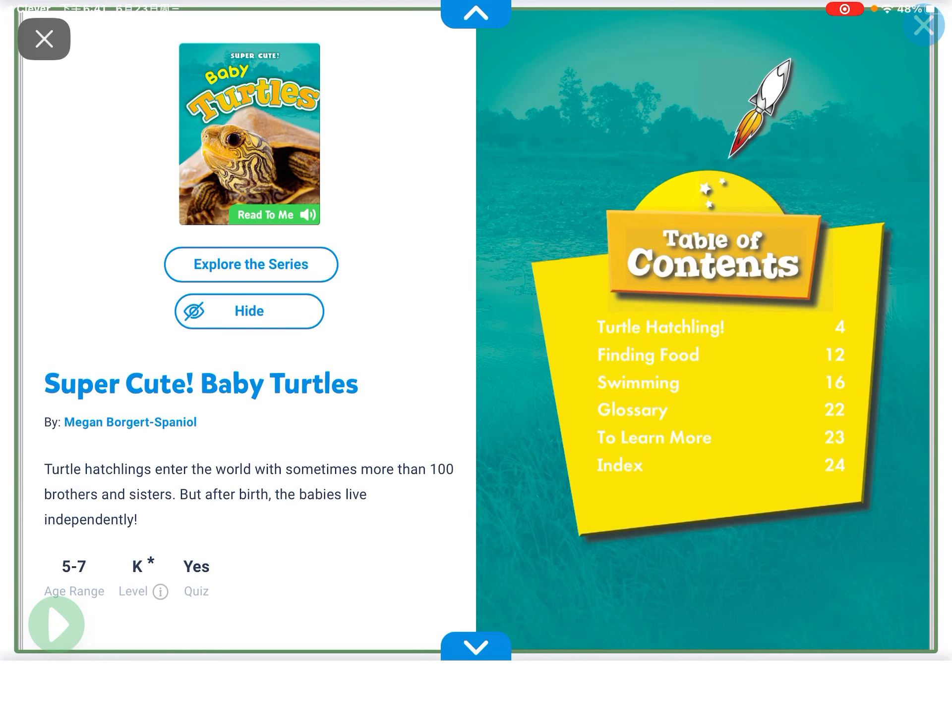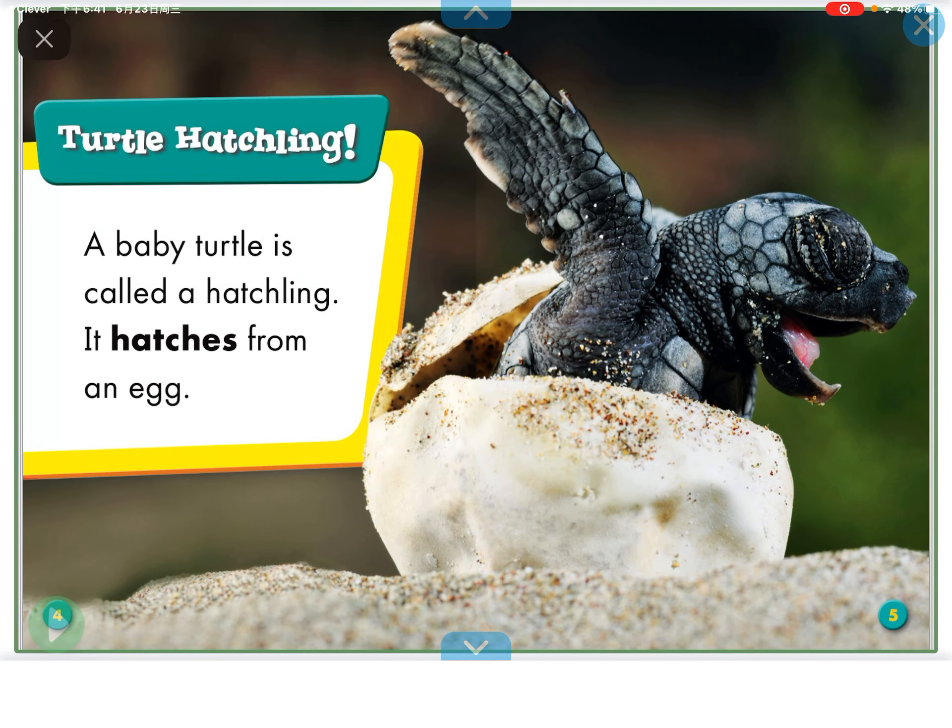Hi everyone, my name is Daffy and today we are going to read another book called Baby Turtles. Turtle Hatchling.